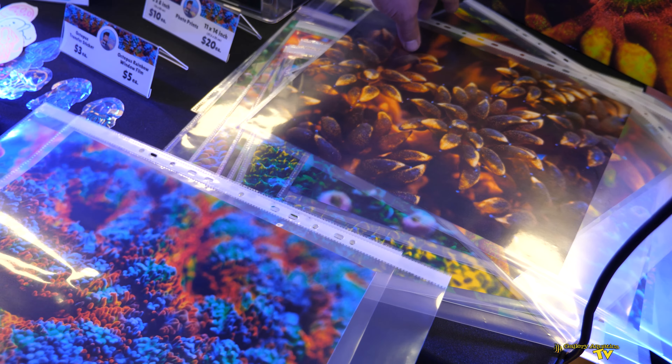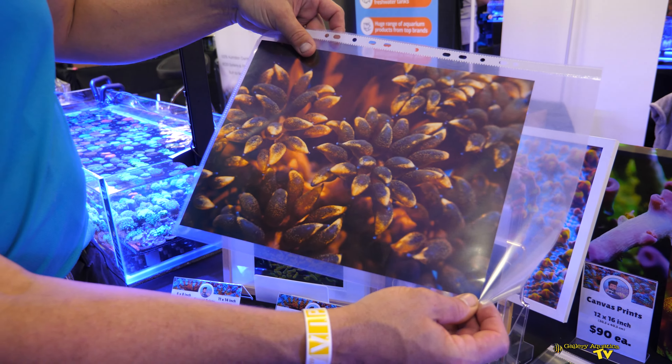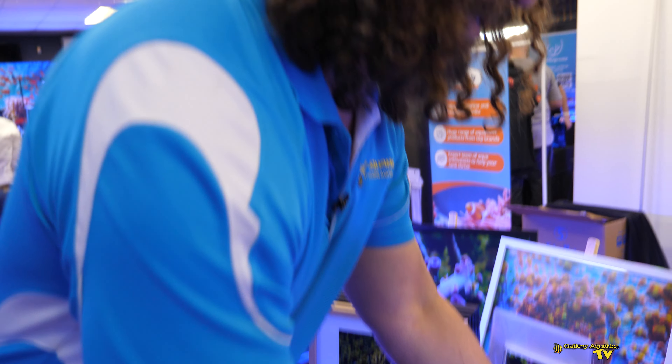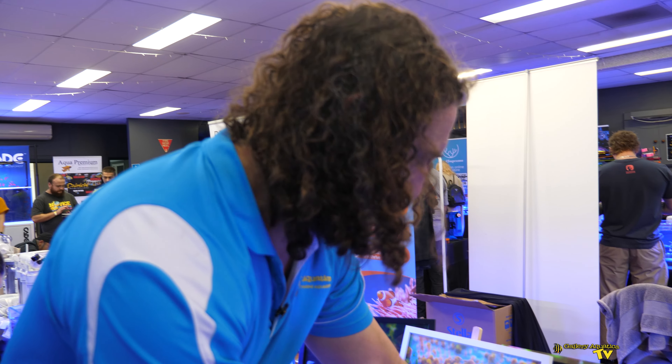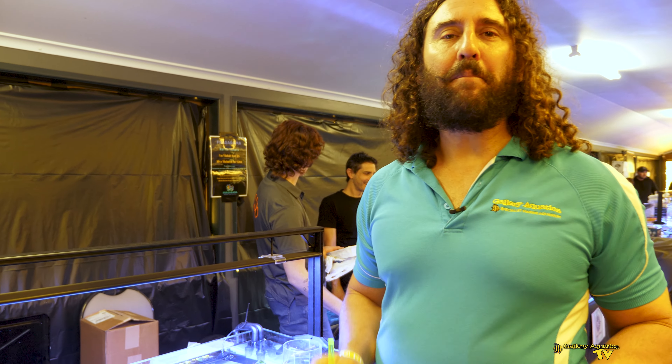So here we are at Reef Underground. I was having a sneaky look whilst Matt's not here, but he's got a great assortment of frag Scullies — he's got heaps of them and they look really, really good, with some amazing colours. Also some sensational Acans — the colours in these Acans are just incredible. You can see them growing down onto the frag plug, and when you see an Acan growing onto the frag plug like that, you know it's really healthy. Some sensational colouring — look at the pink ring around that. It's awesome.